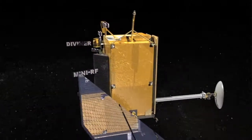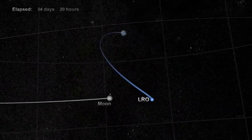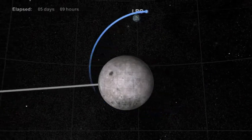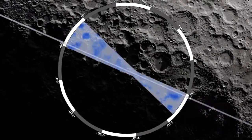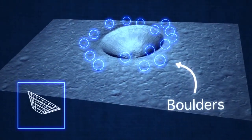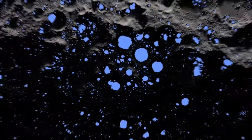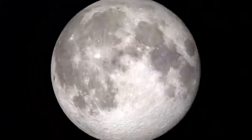LRO is this amazing spacecraft that has seven science instruments on it. It's been in orbit around the moon since June of 2009 and it's collecting all sorts of data to help NASA make really good decisions about where to send robotic spacecraft and humans, and to address fundamentally important science questions not only about the moon but about the solar system in general.